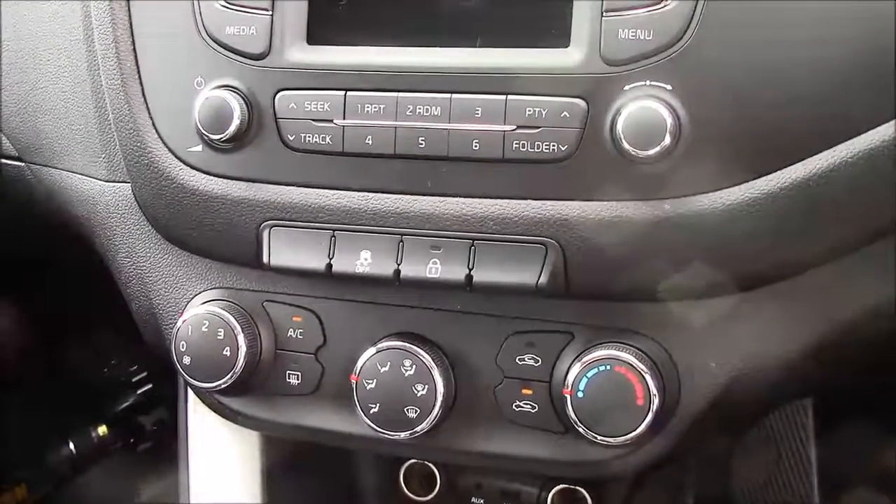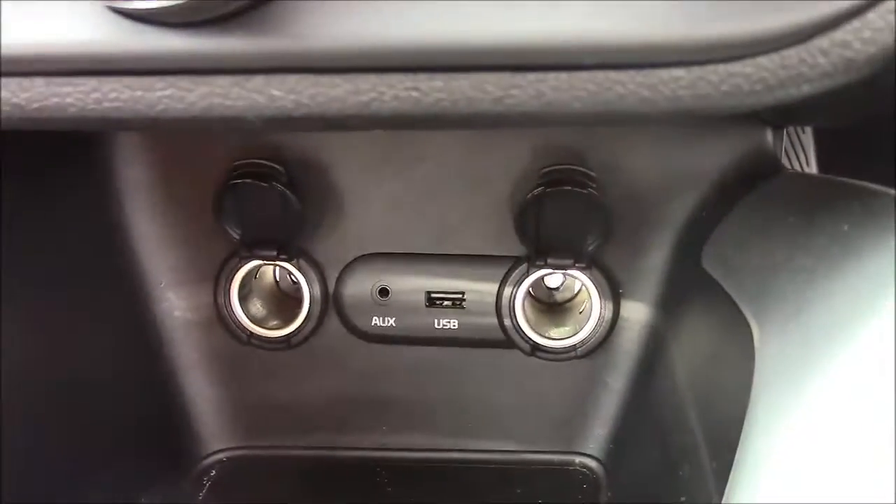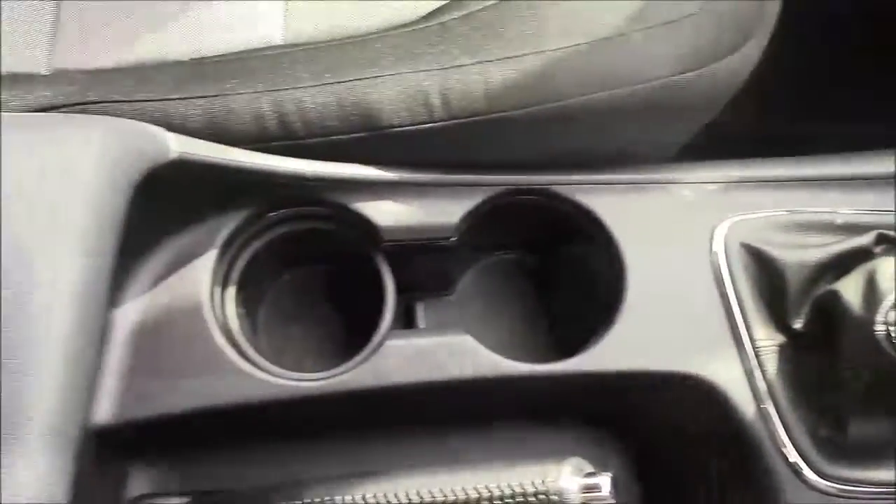Just below that, you have your various climate control settings. And just below that again, you have your various power outlets, such as your auxiliary port, a USB port, and two 12-volt power sockets for all your various gadgets. And just past the handbrake, we have more additional storage along with a leather armrest.